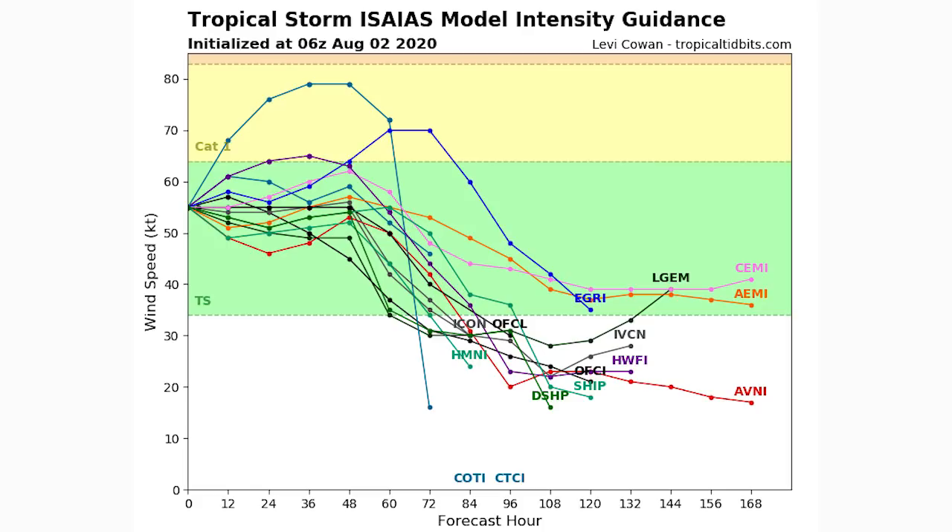Now we're going to take a look at that second tropical disturbance, then start talking about how much wind and rainfall you could expect up and down the east coast, and we'll give you our updated cone forecast from Direct Weather.